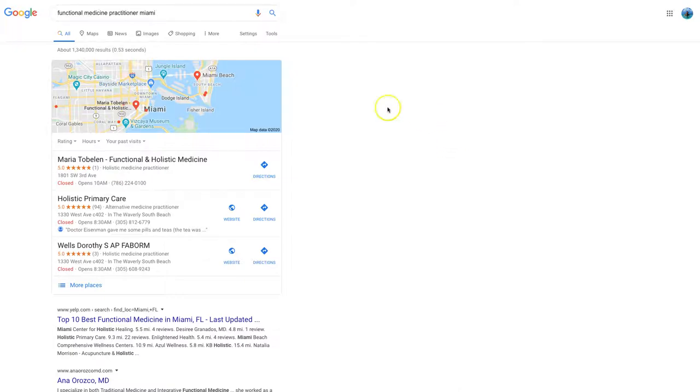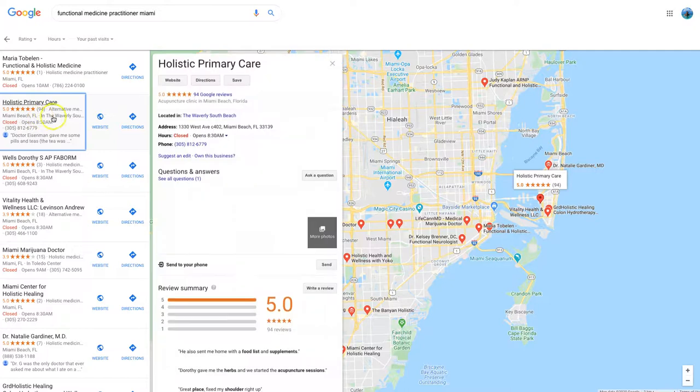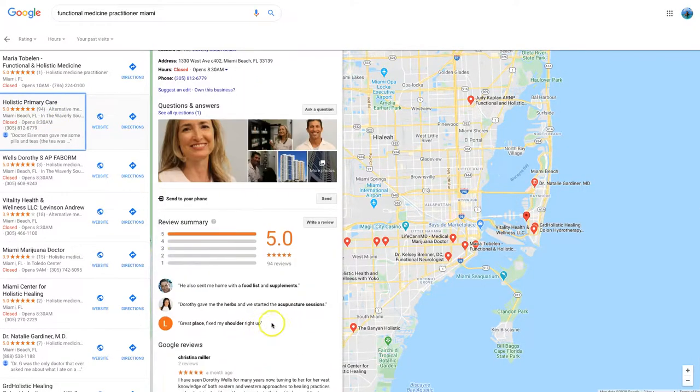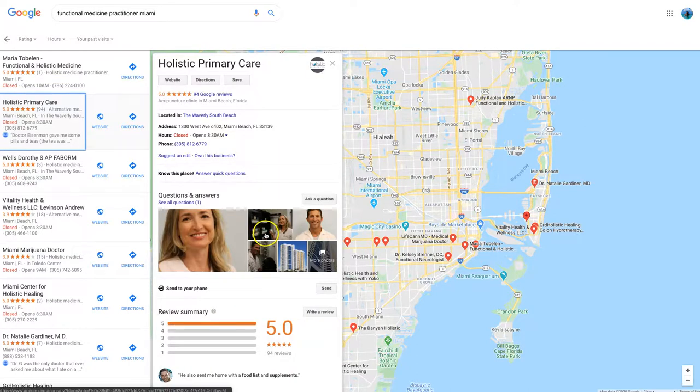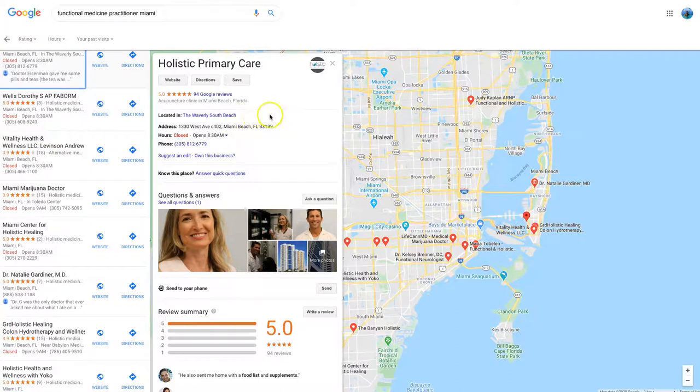Let's look at why it's important. Here I've searched 'functional medicine practitioners Miami Beach' — and also 'Miami marijuana doctor.' You can see these listings here — they've taken care of business. 94 reviews. Let's look at their reviews — 94 five-star reviews. This person is doing business on Google My Business. That's impressive; for anything above 50 five-star reviews if you've been in business for a while, that's fantastic.